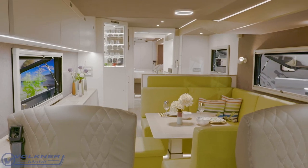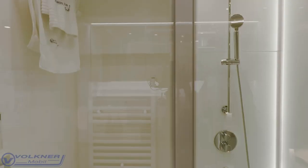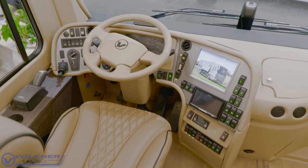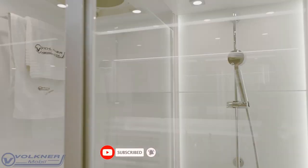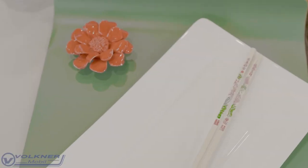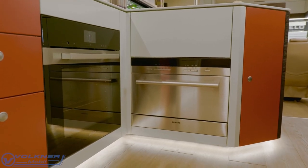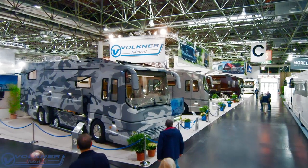This unit is quite possibly the most expensive land yacht in the world, with Volkner pricing it at 6.5 million euros — just under $7.7 million at the current exchange rate. In case you're wondering what a motorhome could possibly offer to justify a price matching a proper mansion, the family-based business has been in the conversion business for close to a decade, making a reputation out of delivering premium quality land yachts that defy expectations in absolutely every way.